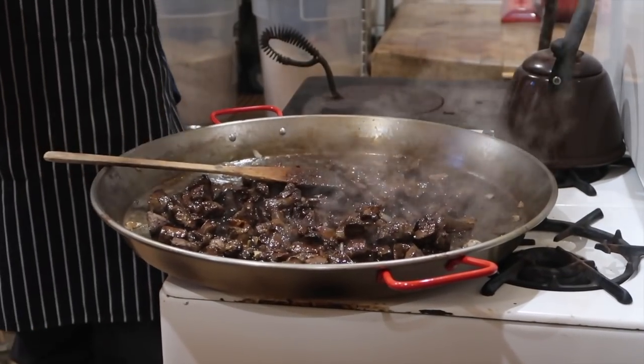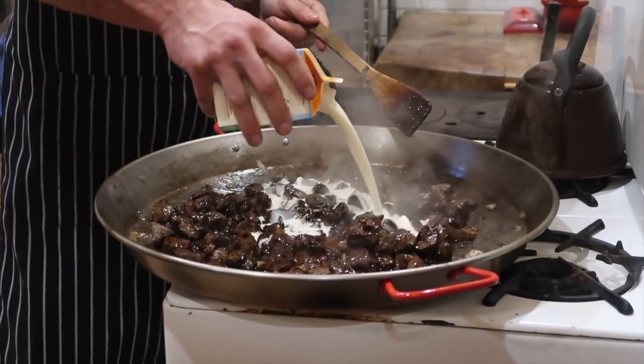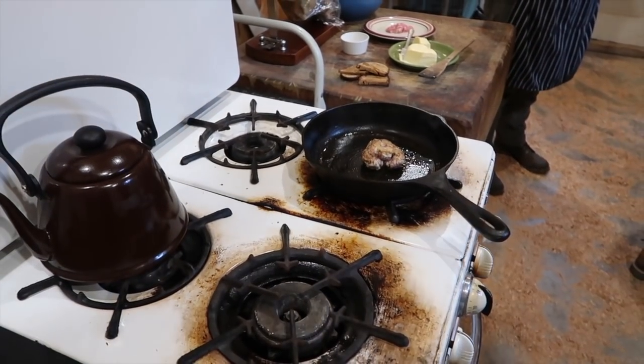The oven was a $300 Craigslist purchase that turned out to be a bit of a boat anchor — we were told that by an actual oven repairman after we bought it. We chose it because it's old and cute, but also really functional: it's a wood-burning and propane oven combined, which is perfect since we don't have natural gas. It has two wood-burning hot plates and four propane burners, and it heats the shop really well — which is essential when we have classes.